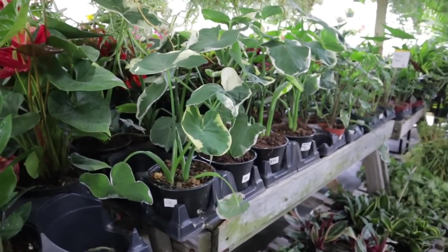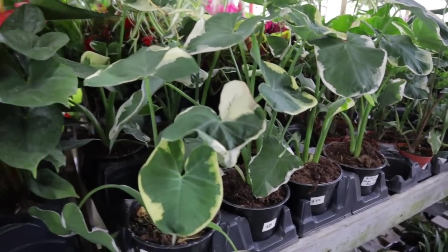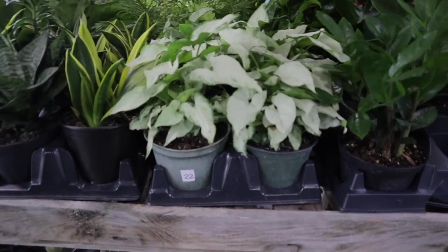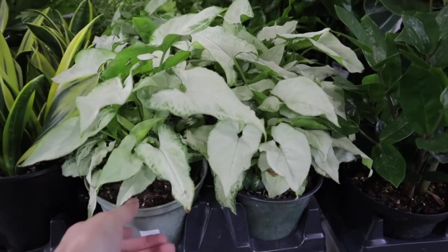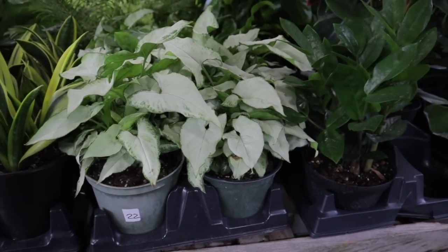Look at these — $39 for the Mickey Mouse Taro. I get such bad ADD when I do these videos because I just get so distracted. $22 for this Syngonium — maybe a White Butterfly? What do you guys think?